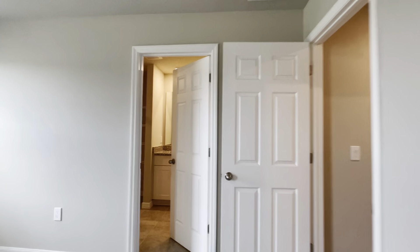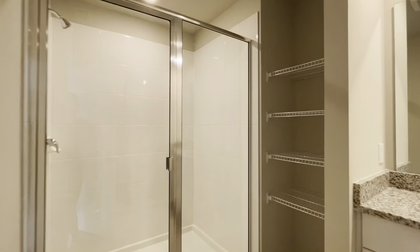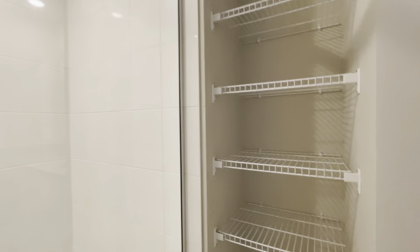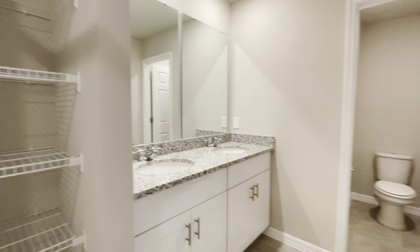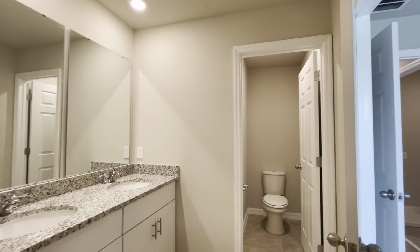And of course, not to forget the master bathroom, which features dual sinks with granite countertops, a separate water closet, and a very spacious walk-in shower.